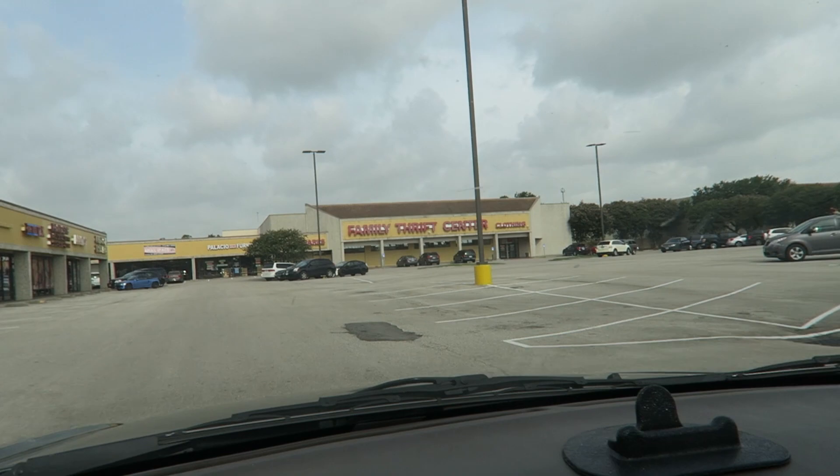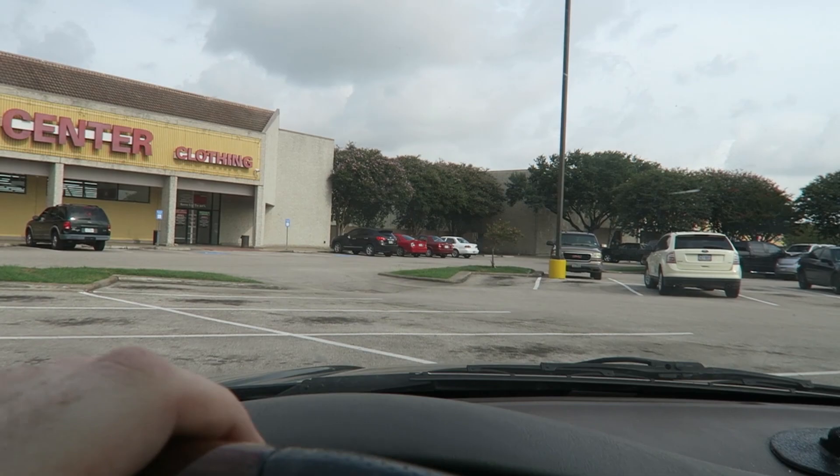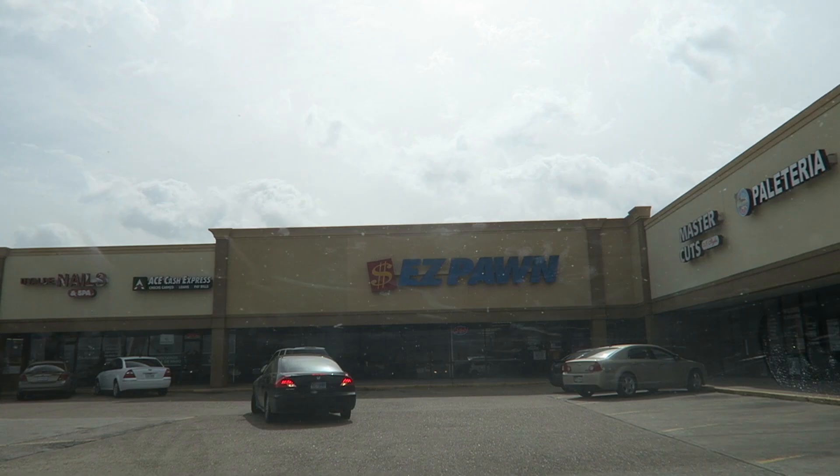I don't know what this place is — it's called Family Thrift Center. Seems pretty dead but it also looks pretty big, so hopefully it's good and we can get some deals. There's like no one even in this parking lot at all. All right, so we're going to check out Family Thrift Center.